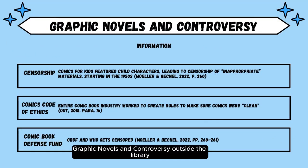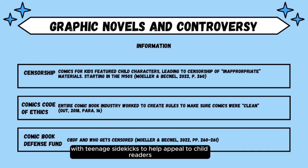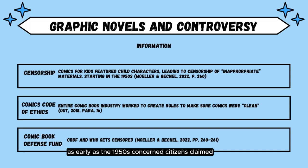Graphic novels and controversy outside the library. Librarians, teachers, and parents are not the only source of censorship attempts when it comes to graphic novels and comics. Early comic books often featured adult heroes with teenage sidekicks to help appeal to child readers — like Superman and Jimmy Olsen, Batman and Robin, and Captain America and Bucky Barnes. As early as the 1950s, concerned citizens claimed comic books would rot children's brains and teach poor morals, according to Moeller and Becknell 2022.